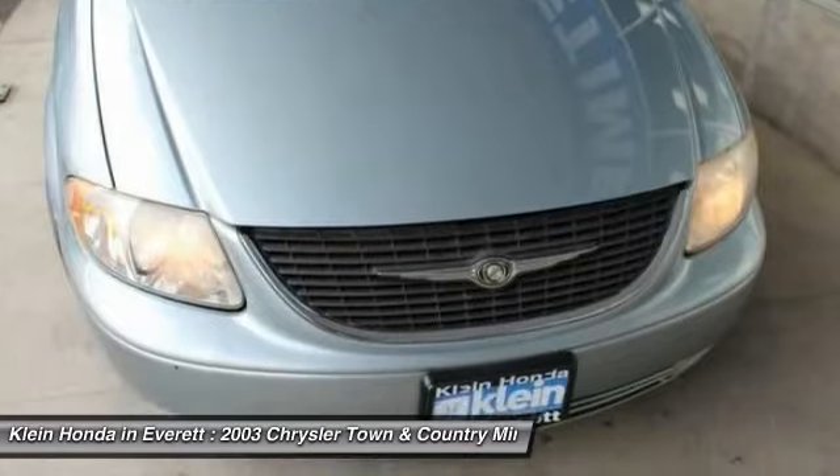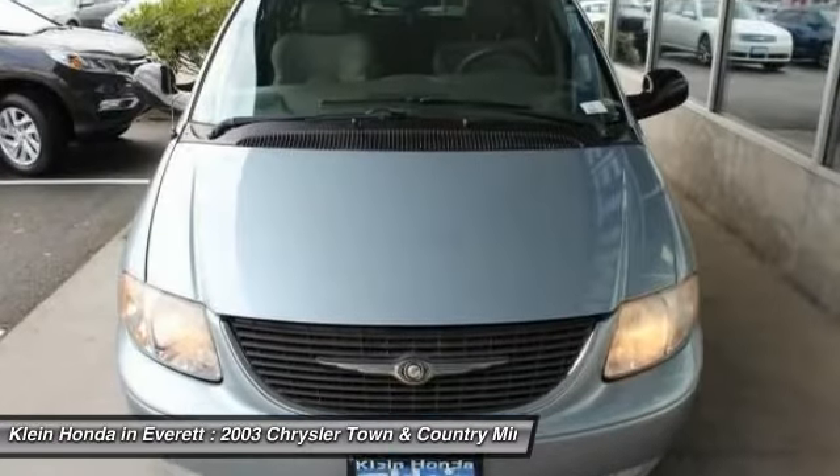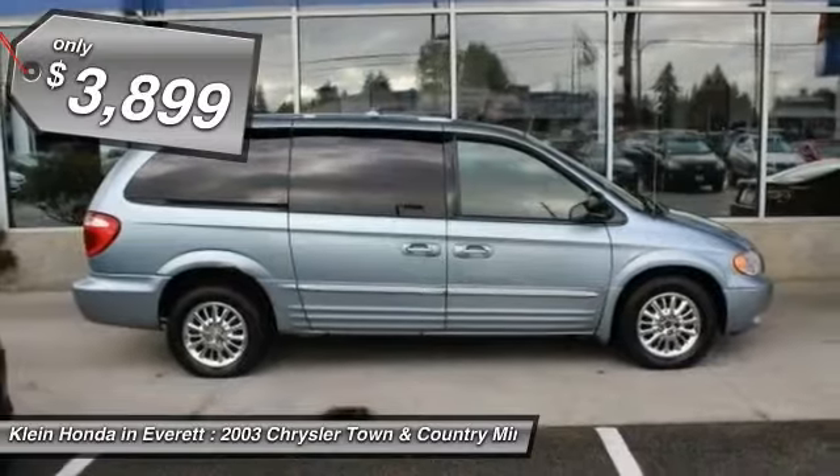Seat 7 comfortably and choose from Stow & Go Seating or the innovative Swivel & Go Seating, and is priced below $5,000.